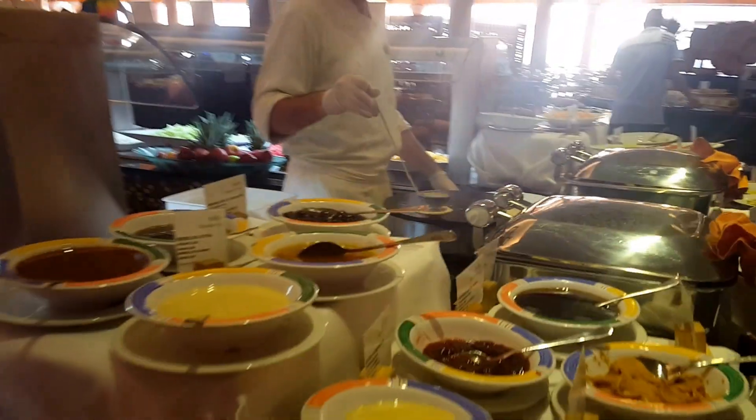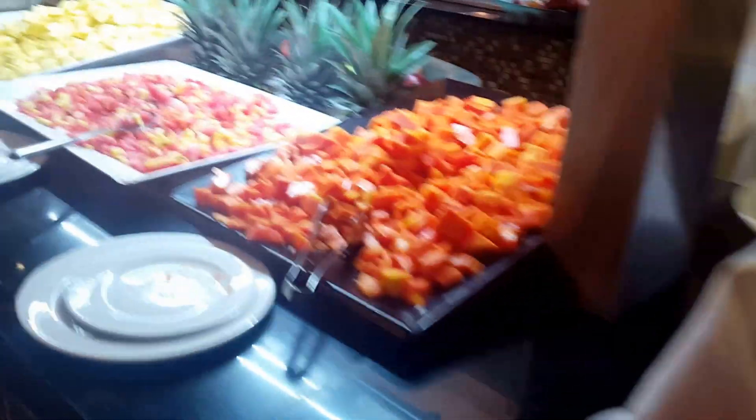And he is making crepes. I love fresh fruit here.